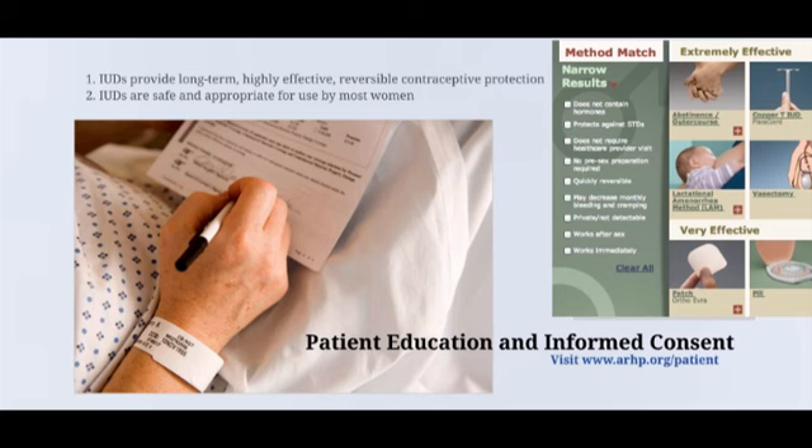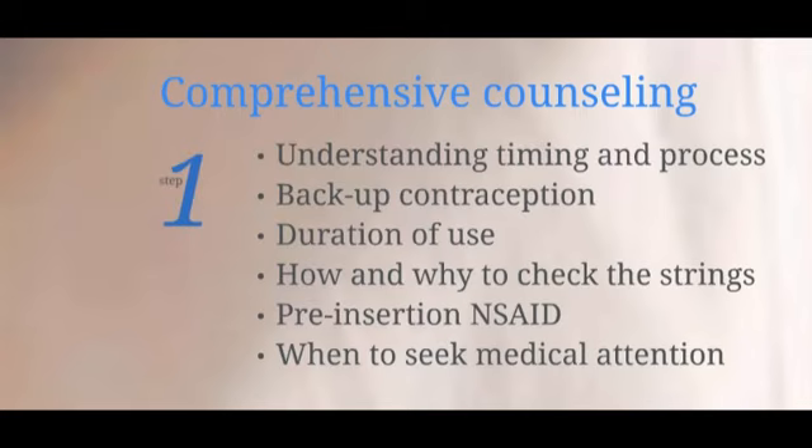Risks of IUD use, like perforation or expulsion, must be described and explained in perspective for patients. Explain that complications are rare; for example, while perforation is a known risk of IUD use, it only occurs in approximately 1 of every 1,000 insertions. Comprehensive counseling for IUDs includes ensuring that patients understand the timing and process of insertion, the requirements for backup contraception, the IUD's duration of use, how and why to check the strings, and the importance of pre-insertion medication with a non-steroidal anti-inflammatory drug, such as ibuprofen. Providers should instruct patients to return or seek medical attention for any symptoms of infection, expulsion, or pregnancy.